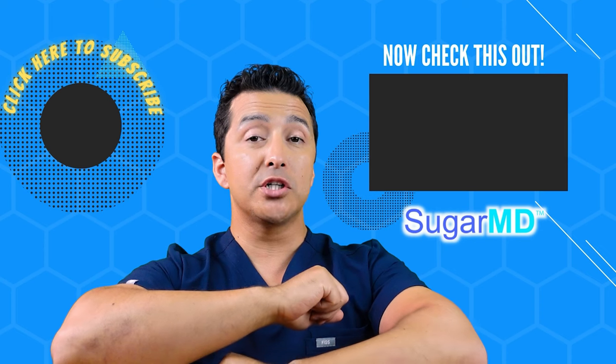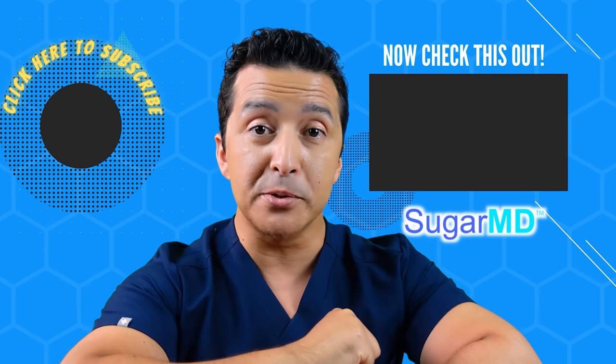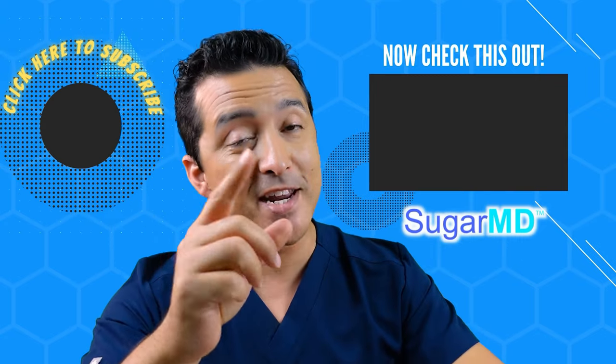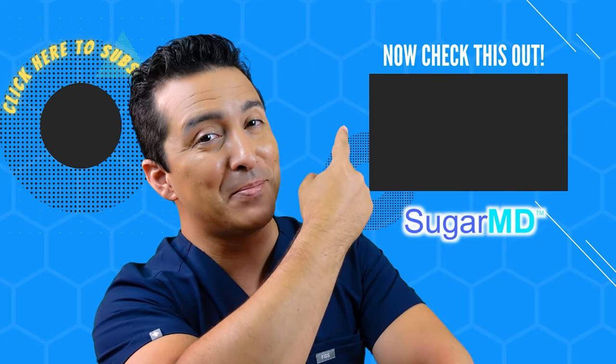Let's raise a glass and cheers to better health with Diabetes Tea. Keep sipping, SugarMD. Hey guys, I hope you're enjoying this channel so far. If you haven't subscribed yet, please do, and watch this video too — I think it will help you.